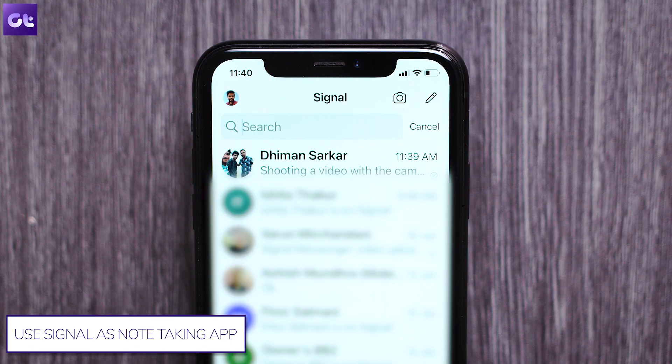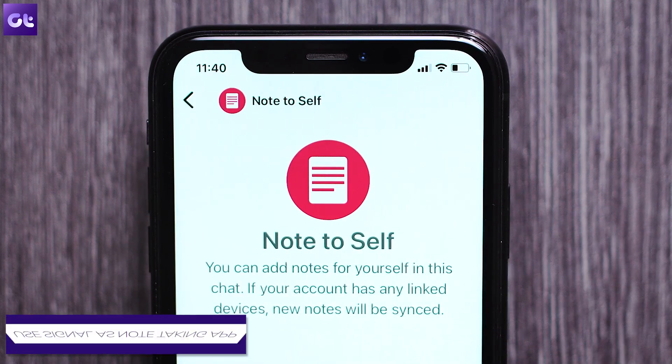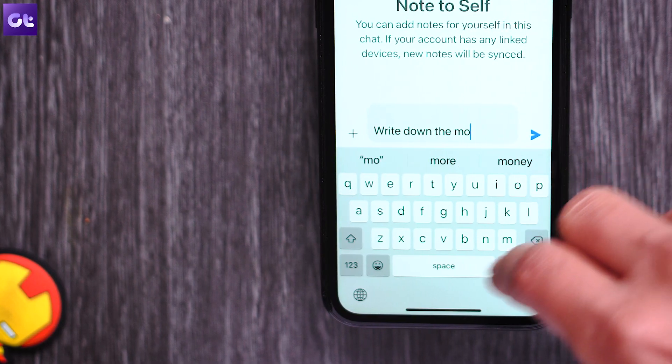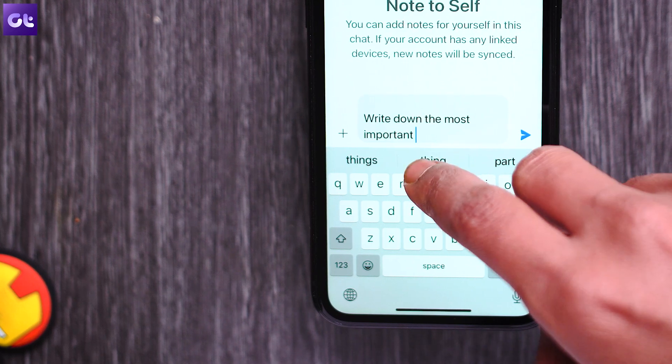Alternatively, if you're using an iOS device, tap on the search bar at the top of the chat list, then search for Note to Self and tap on it to open the chat. Now you can type anything and send it. The chat will appear in the chat list and you can use it to directly write your notes.